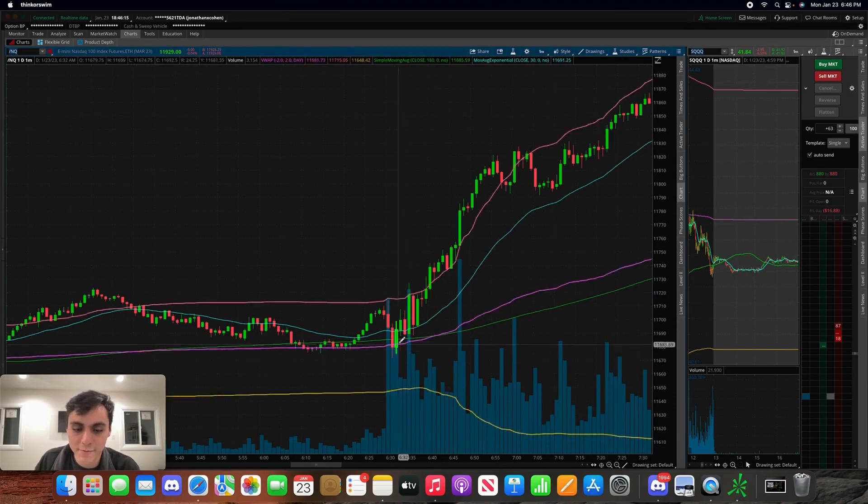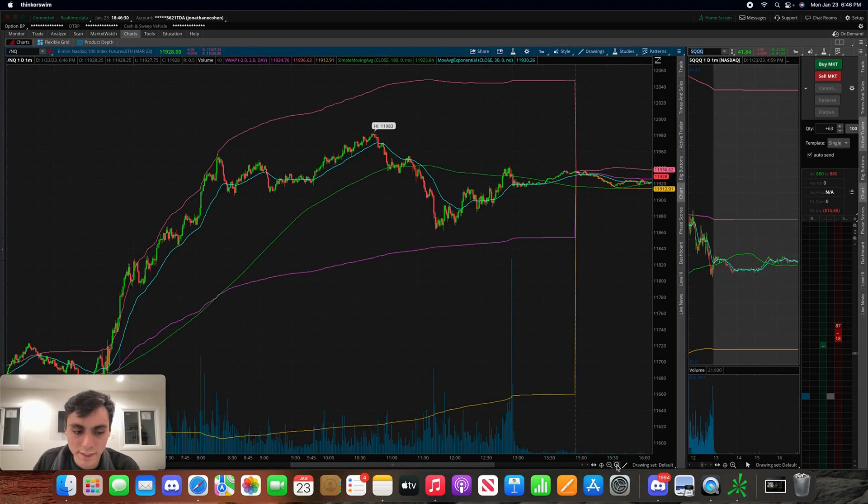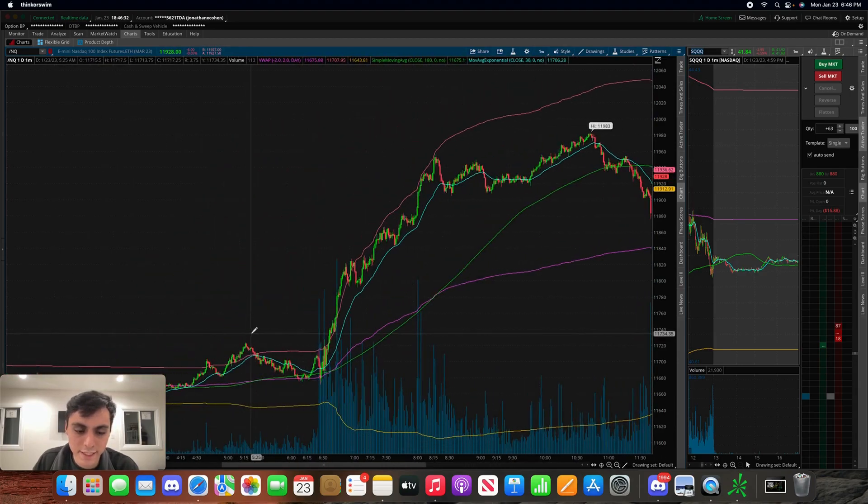What ended up happening was I noticed the Nasdaq was forming pretty decent green candles — they were very strong. Even as it broke above the top VWAP, it broke pre-market resistance and continued to soar. That's why I ultimately decided to change my focus and get into TQQQ for the day.